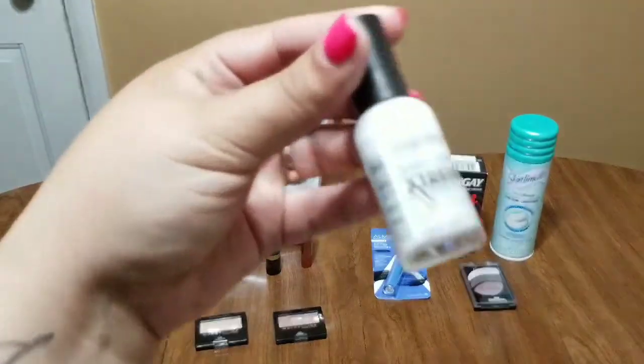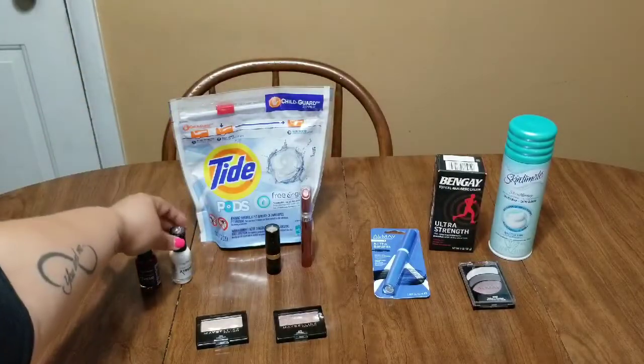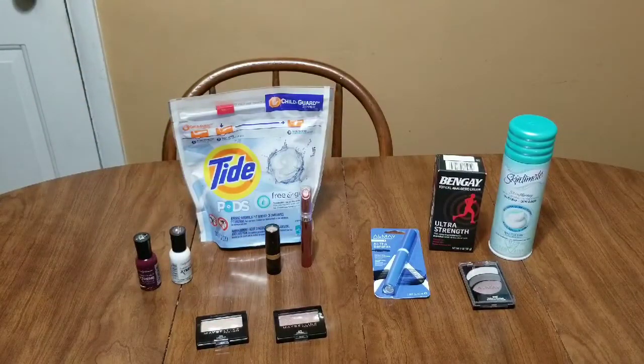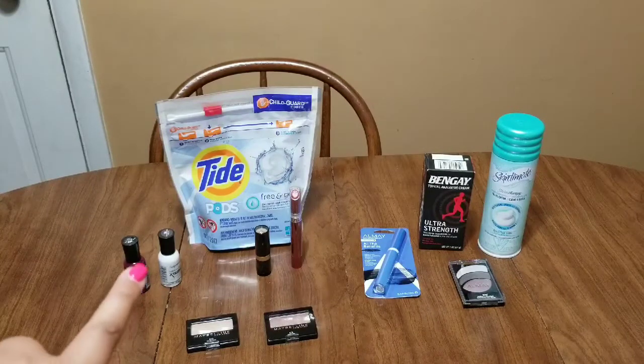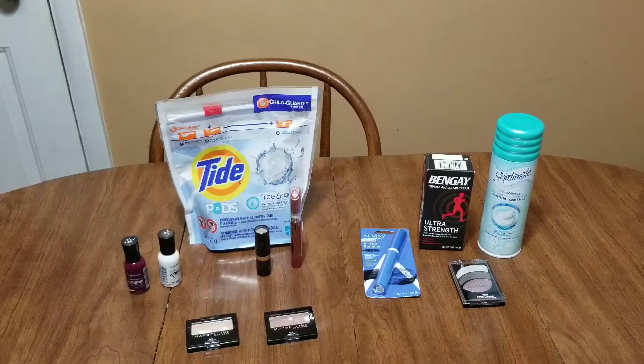I grabbed this white polish too — my daughters absolutely love painting nails. I also realized I forgot: in our CVS app they have a surprise item of the week where you can get a Paparazzi nail polish for just a dollar, so I'll have to go back and grab that. Together those two nail polishes come to $6.58, and we get back a $5 extra buck, making the final cost $1.58, or just 79 cents each.